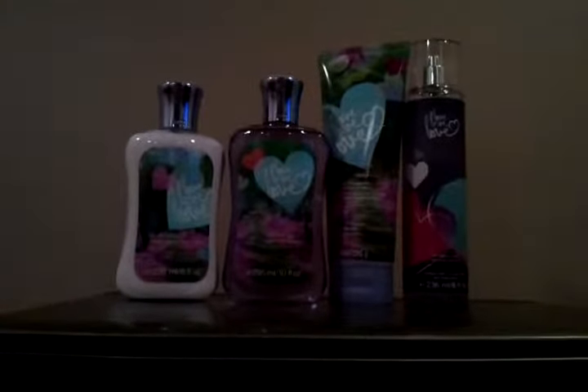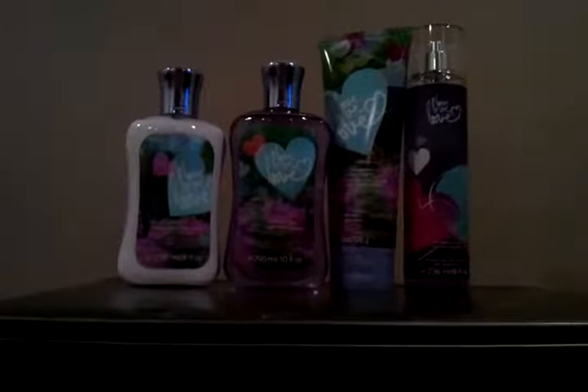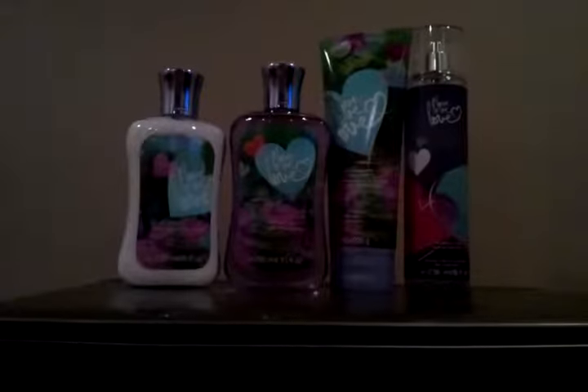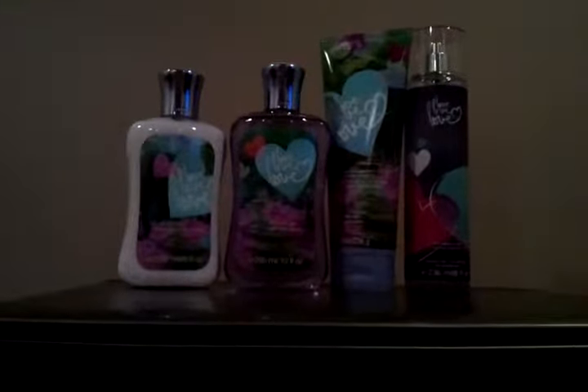Hi everybody, it's John here for the hand sannies. I'm so excited to do another Scent Stories product review. This is the Love Love Love collection by Bath & Body Works. It's a signature collection and today I'll be doing a full review of this collection now that I have all the major pieces.